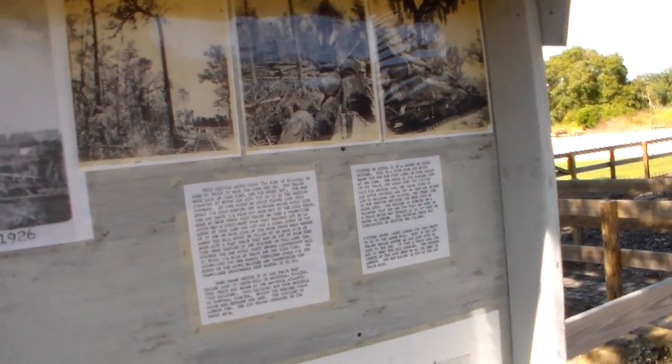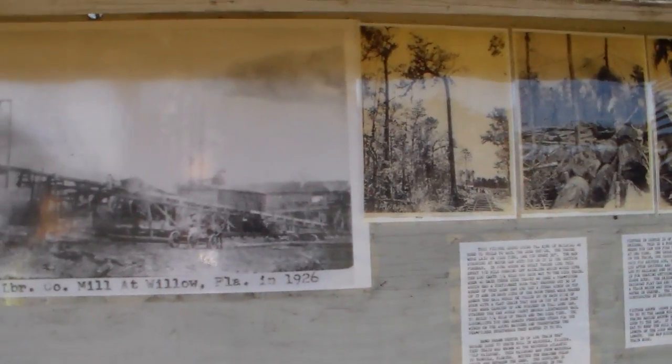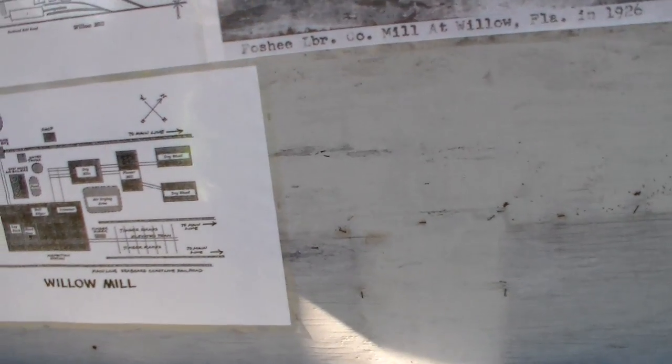Oh my gosh. He said it was only a quarter mile down there because he's been down to that bridge before a few times. This is the site of part of the old Willow Lumber Mill — the Foshee Lumber Company Mill at Willow, Florida.